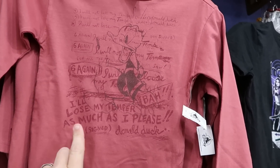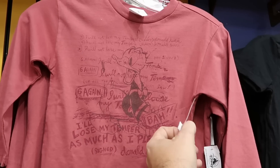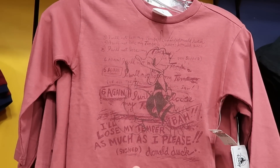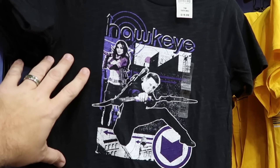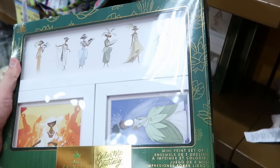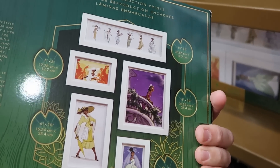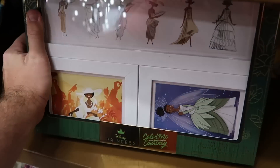Over here is a really fun new kids Donald Duck long sleeve shirt — 'I'll lose my temper as much as I please, signed Donald Duck' — $12.99 from $45. And from Disney Marvel, a fun Hawkeye t-shirt — $10.99 from $20. And if you guys remember the Princess Tiana Color Me Courtney sets — this is a mini print set of five, all framed up. Here are all five of the different prints you get — $49.99 marked down from $200. That is $150 off at the moment — really cool.